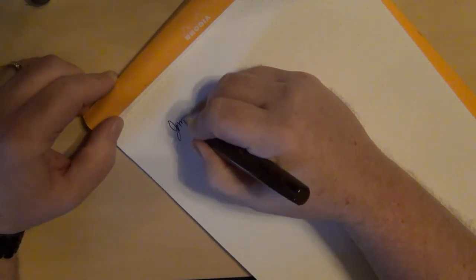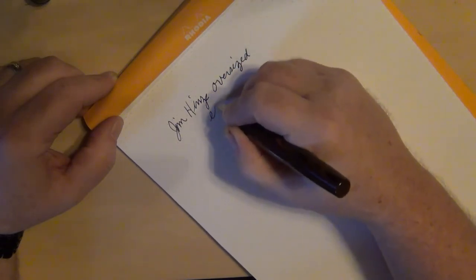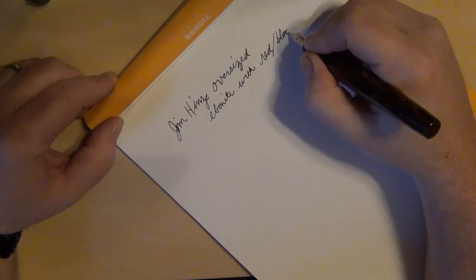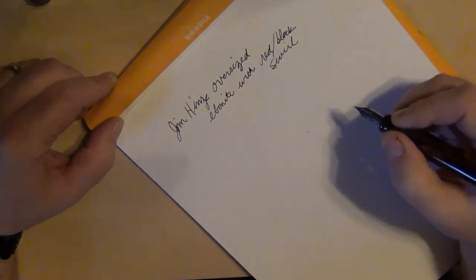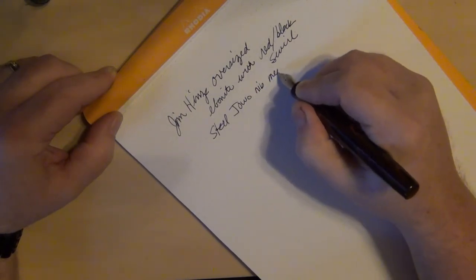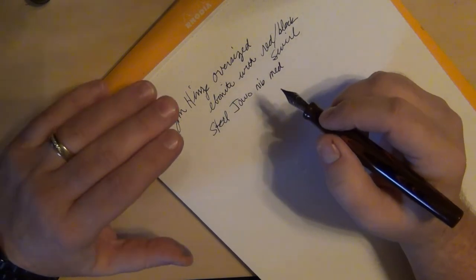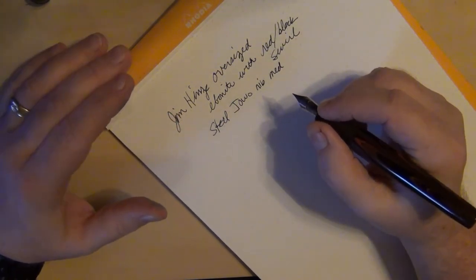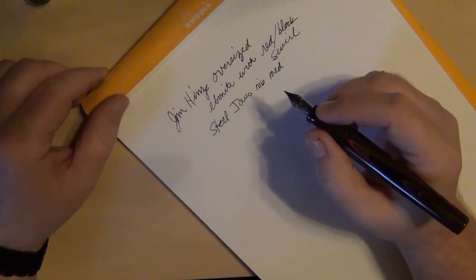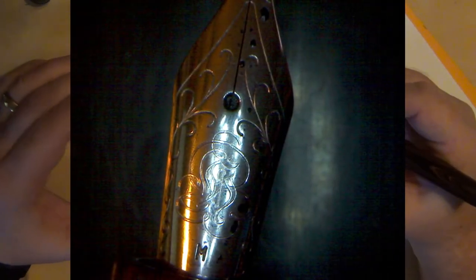This is my Jim Hines oversized Ebonite with a nice red swirl in black. It has a very nice steel Jowo nib — a medium nib. Jowo is known for having good quality nibs. Most of the nibs you buy from Goulet's, Anderson's, and even Birmingham Pens — the old Nemesine nibs — those are Jowo nibs, a German manufacturer that will brand them for you. Jim likes to get his nibs customized with his logo, so it'll probably say Heinz Pens, but they are from Jowo.